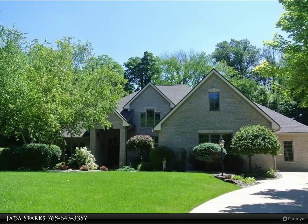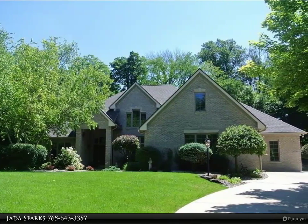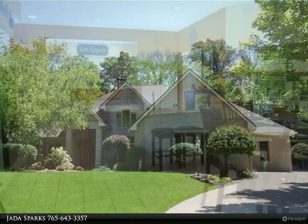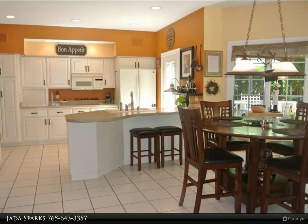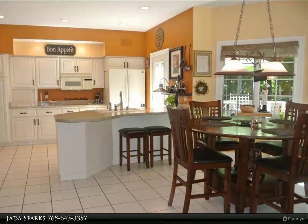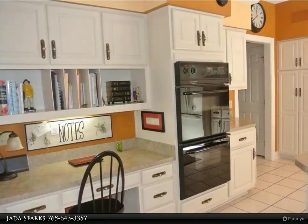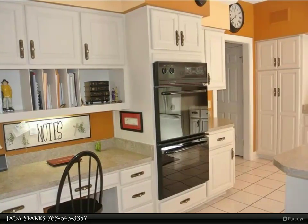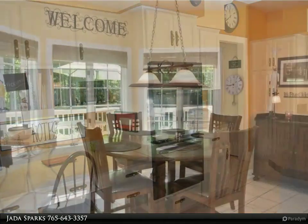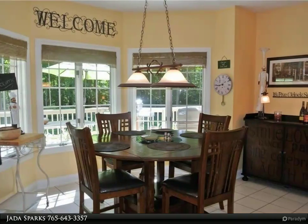Custom beauty secluded in one of Anderson's premier neighborhoods. The west wooded area leads you to enjoy the formal living room with 14-foot ceilings. The dining room invites you in, with a custom kitchen with breakfast bar and dining area open to the family room, fireplace, and French doors leading to the deck.